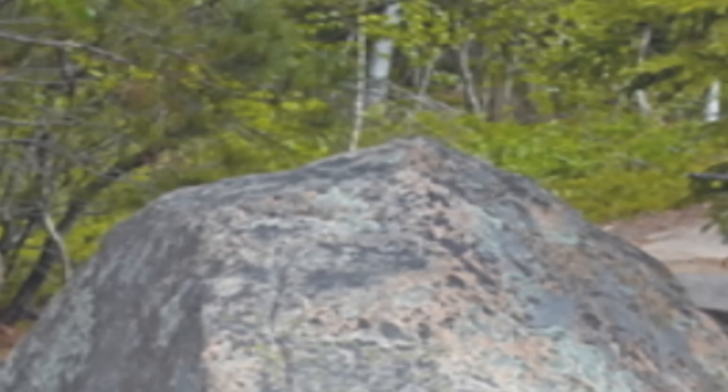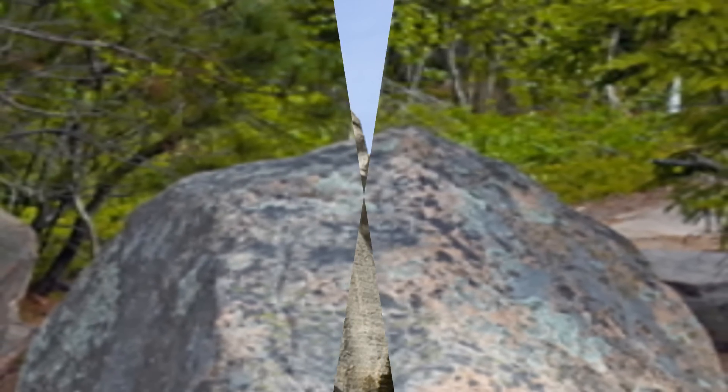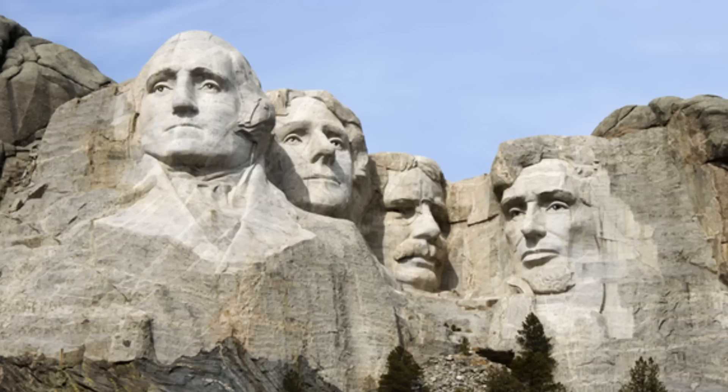Any type of rock could contain naturally occurring radioactive elements such as radium, uranium, and thorium. Some pieces of granite contain more of these elements than others.